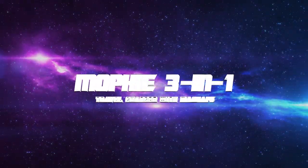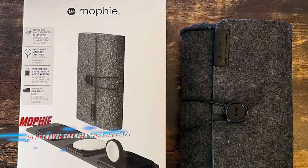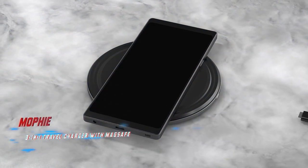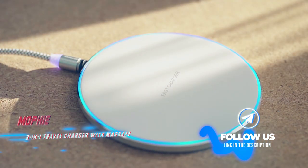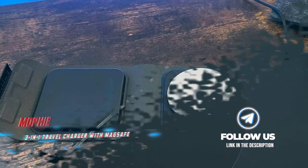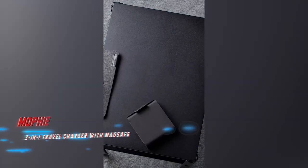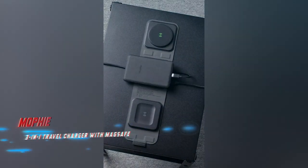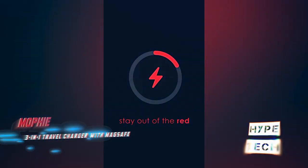Coming in at number five, the Mophie 3-in-1 Travel Charger with MagSafe. Pros: includes a power adapter and a nifty carrying case. Cons: it's easy to accidentally bump items off their charging spaces. This triple MagSafe-compatible charger is perfect for folks who travel, since it folds up to the size of a compact mirror. It has dedicated spots for juicing up an iPhone, Apple Watch, and AirPods.